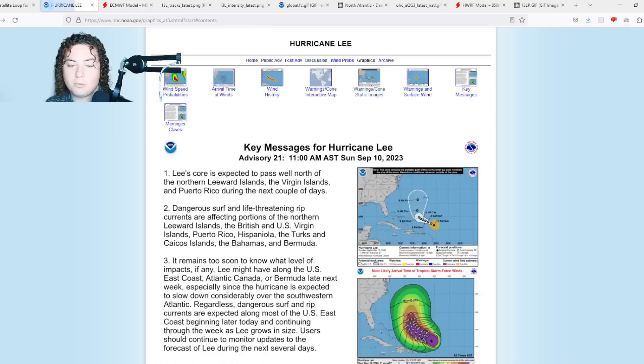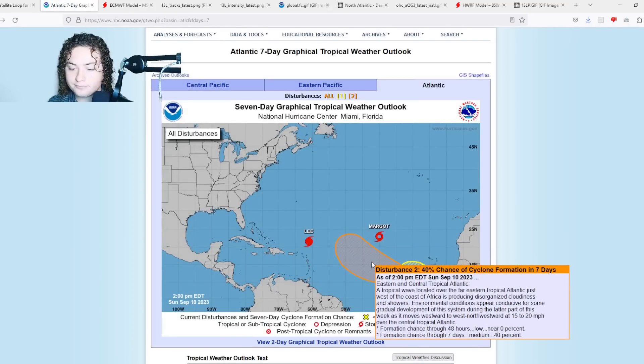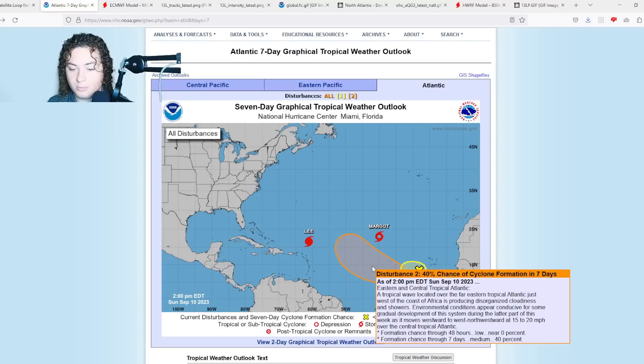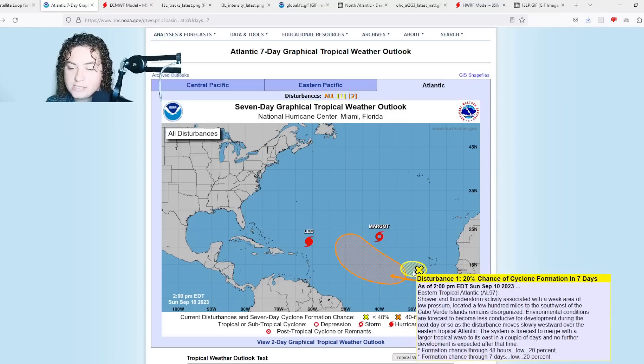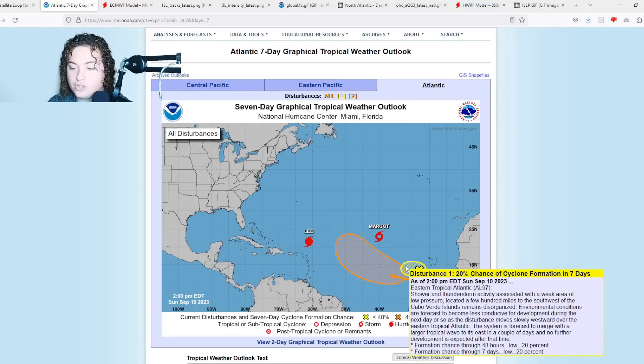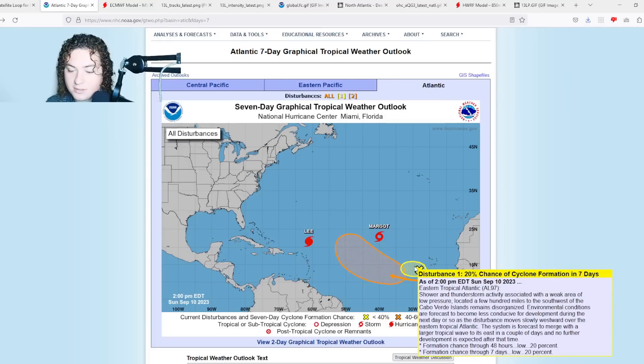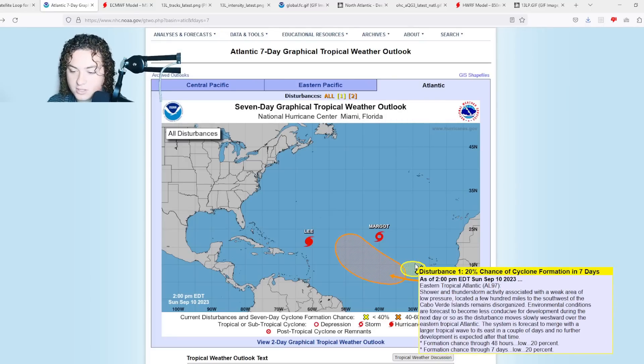This isn't the only system to pay attention to — there's a new potential threat emerging in the Atlantic. We have a new area of interest just off the coast of Africa: a tropical wave located over the far eastern tropical Atlantic, just west of the coast of Africa, producing disorganized cloudiness and showers. Environmental conditions appear conducive for some gradual development during the latter part of this week as it moves west-northwestward at 15 to 20 miles per hour — 40% chance of development in the next seven days. I genuinely expect this new wave to catch up to Invest 97L and merge with it eventually.